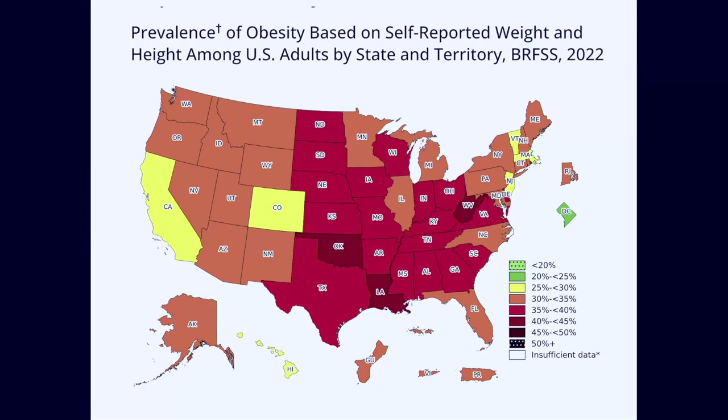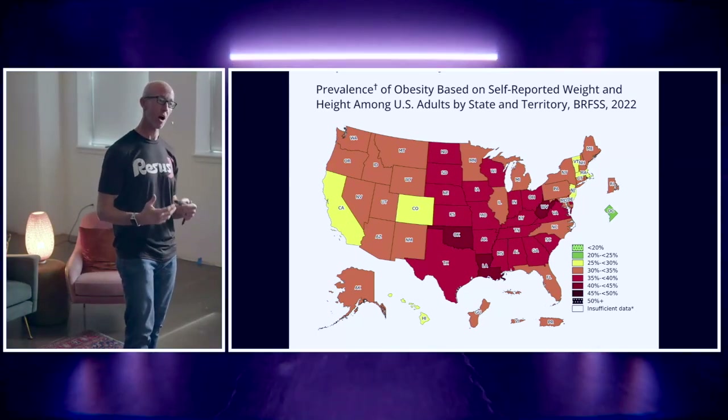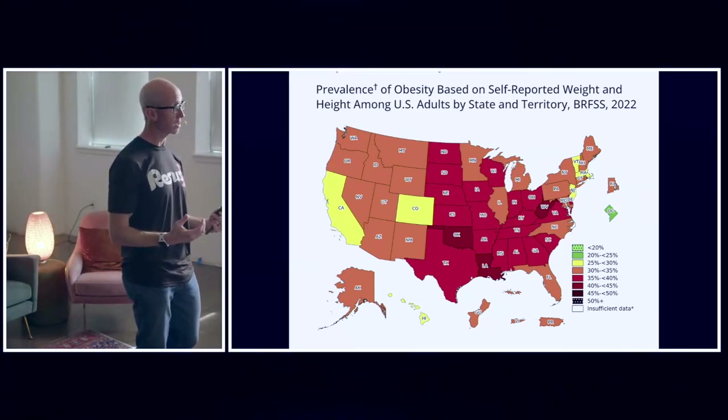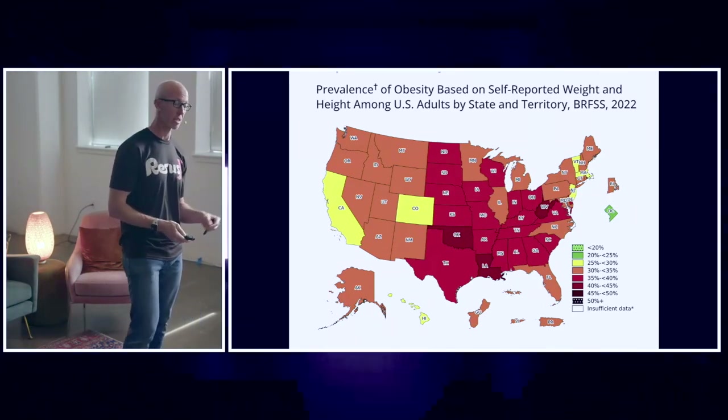This is the latest data published just a few months ago with respect to the percentages of obese patients across the United States. We've gone from maybe 10 to 15 percent, now upwards of 40 to 45 percent in some states. These patients have altered physiology that affects our ability to resuscitate them, and there are critical things we should know when they roll into the emergency department critically ill.